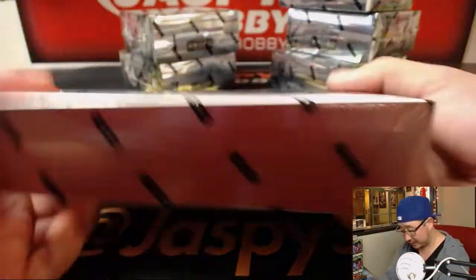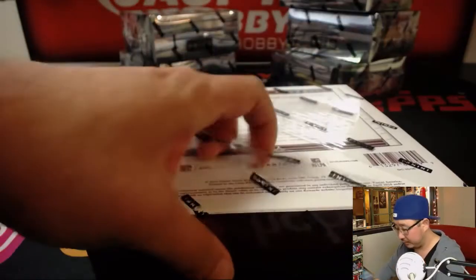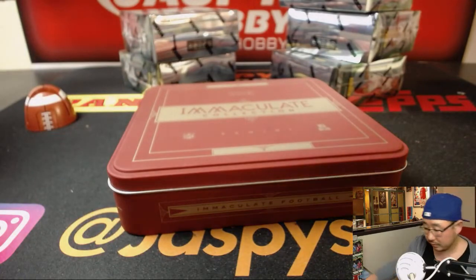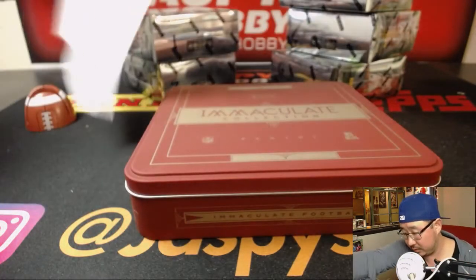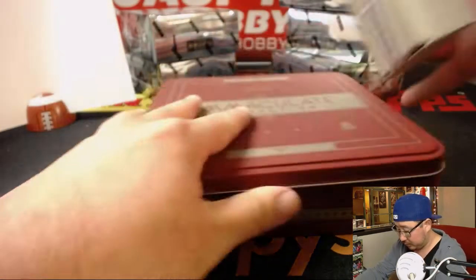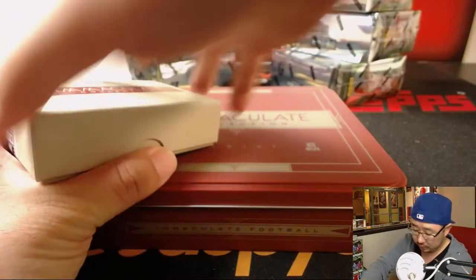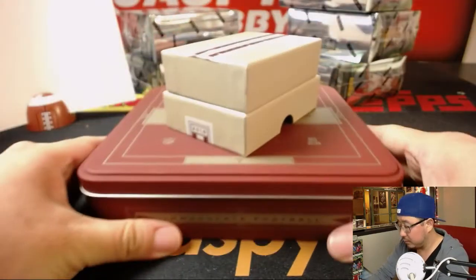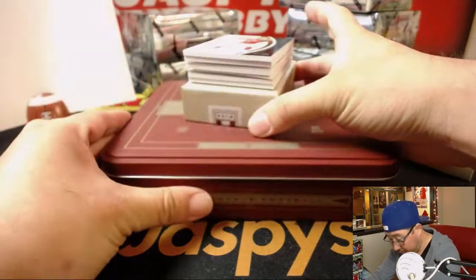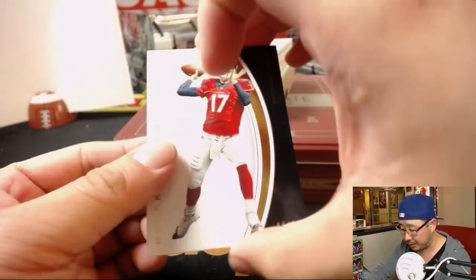This is our last box right here, which is box number three. I see a redemption already, so it looks like John H. already got something. Let's see what it's going to be. Good luck.